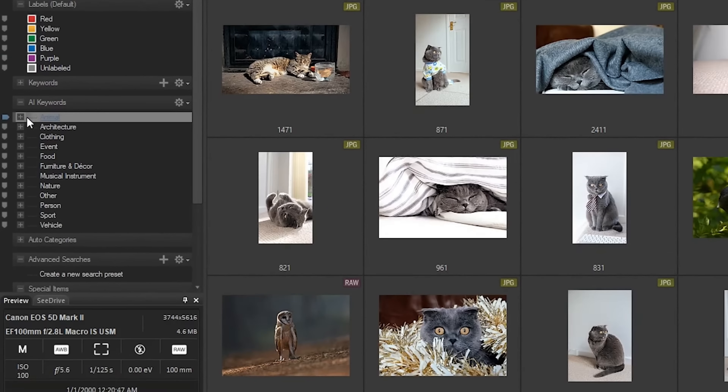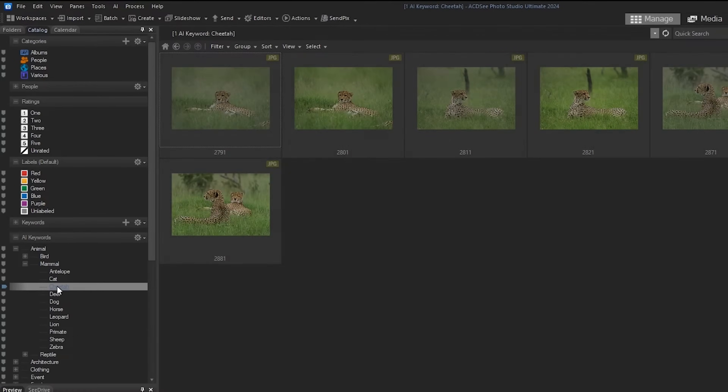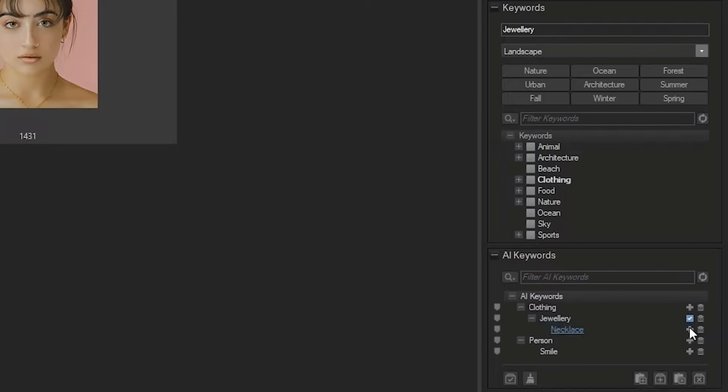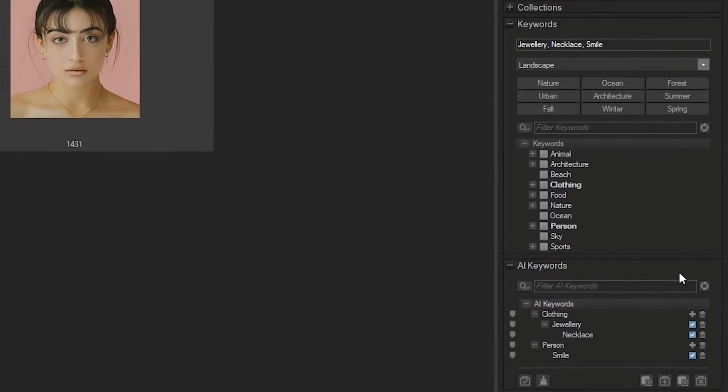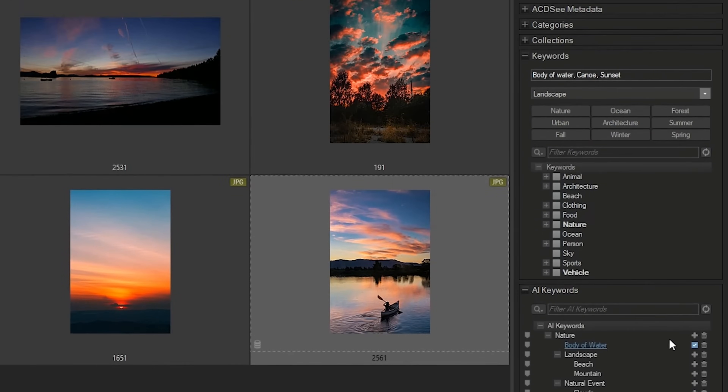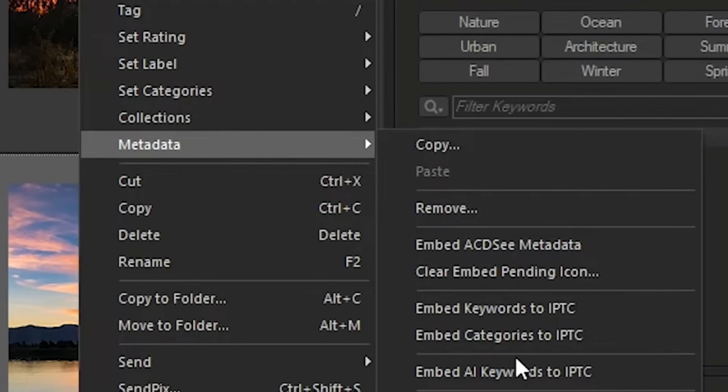When you import your images into Photo Studio, it's going to automatically look at every image and AI is going to determine the best keywords that fit those images and then automatically tag your photos. You can then add your own keywords, and what's great is if you ever export your files and put them on the internet — Facebook, Instagram, and Google all use the metadata in your images to reference files and send traffic to your website. ACDSee does that automatically. You can also convert them to the IPTC format, which is a standardized version of metadata keywords so they'll import into other file systems.